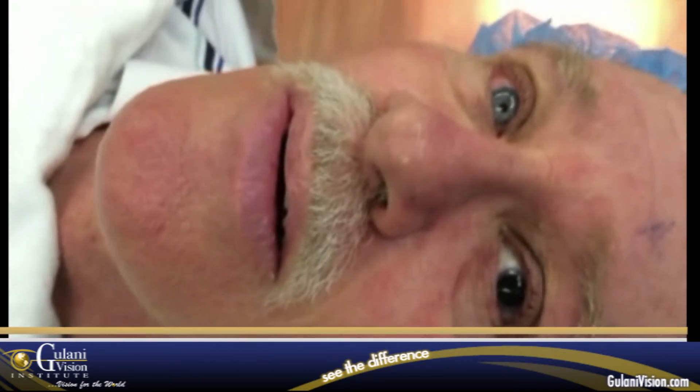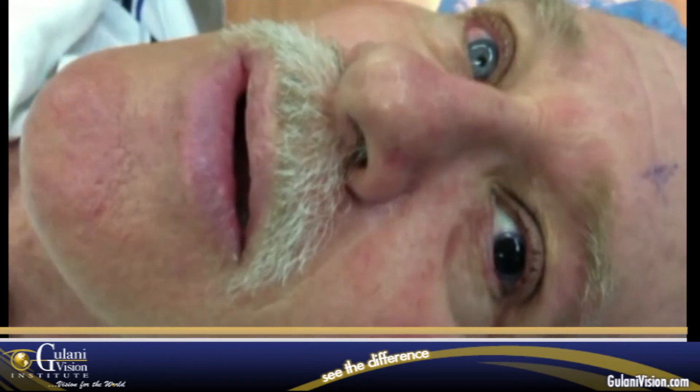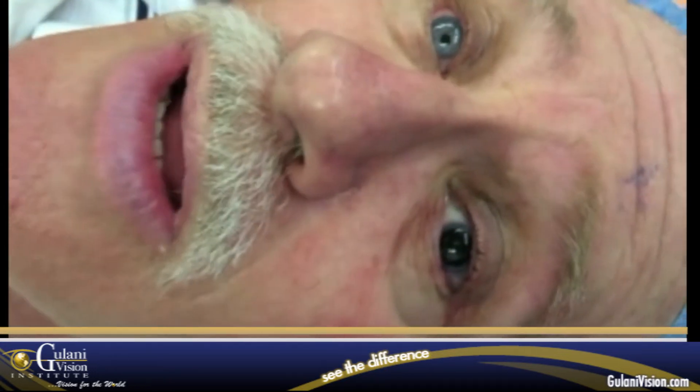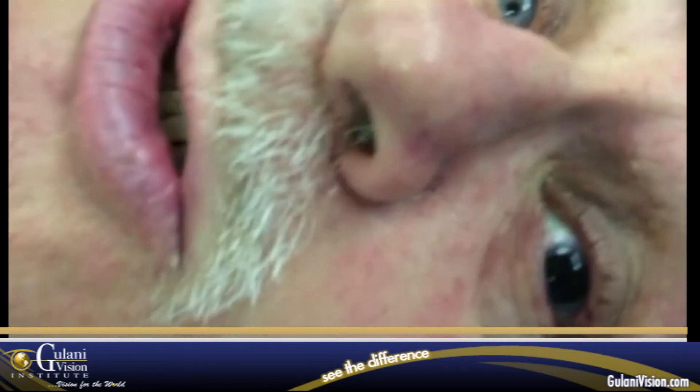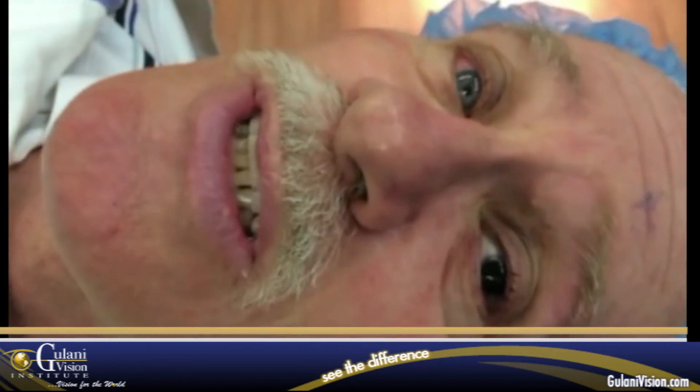So Chris, we used that sealant for your eye, and we just finished your surgery despite your RK cuts and scars. How do you feel? I am very comfortable, I feel well, and I can see the visual improvement immediately. I feel outstanding.